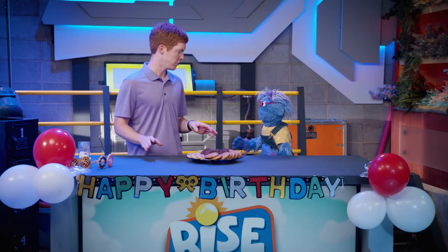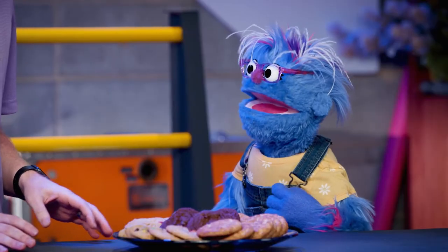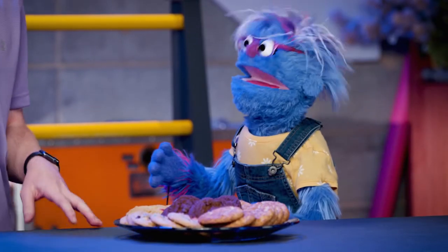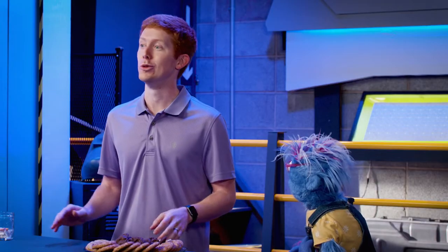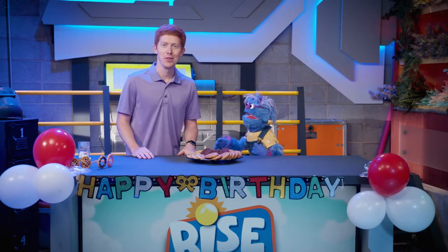Here's the question of the day. Would you rather have 23 plus 71 cookies or 35 plus 58 cookies? Well, that's a tough one, Joel. I want whatever has more cookies. So you know what we need to do? Can I help you? Call the magic chalkboard!